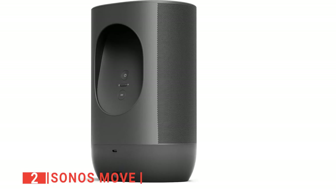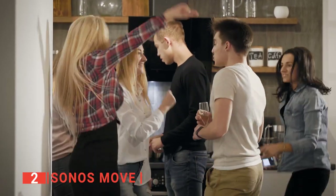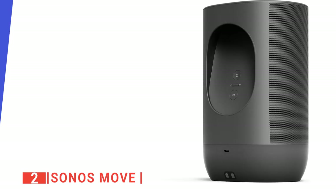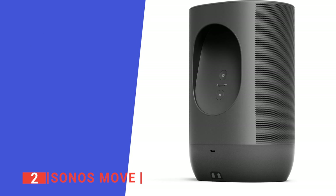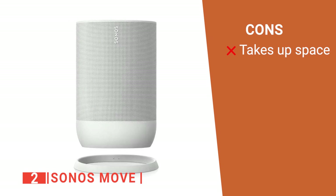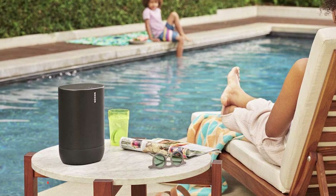It also has a shock-resisting hard case that protects your speaker from getting damaged during an accidental fall. Its pros are: it's effortless to set up, it has a long-lasting battery, and it is IP56 rated. However, it is pretty large compared to others on this list. The Sonos Move is an Alexa speaker built for people looking for a durable battery-powered speaker that they can use anywhere.